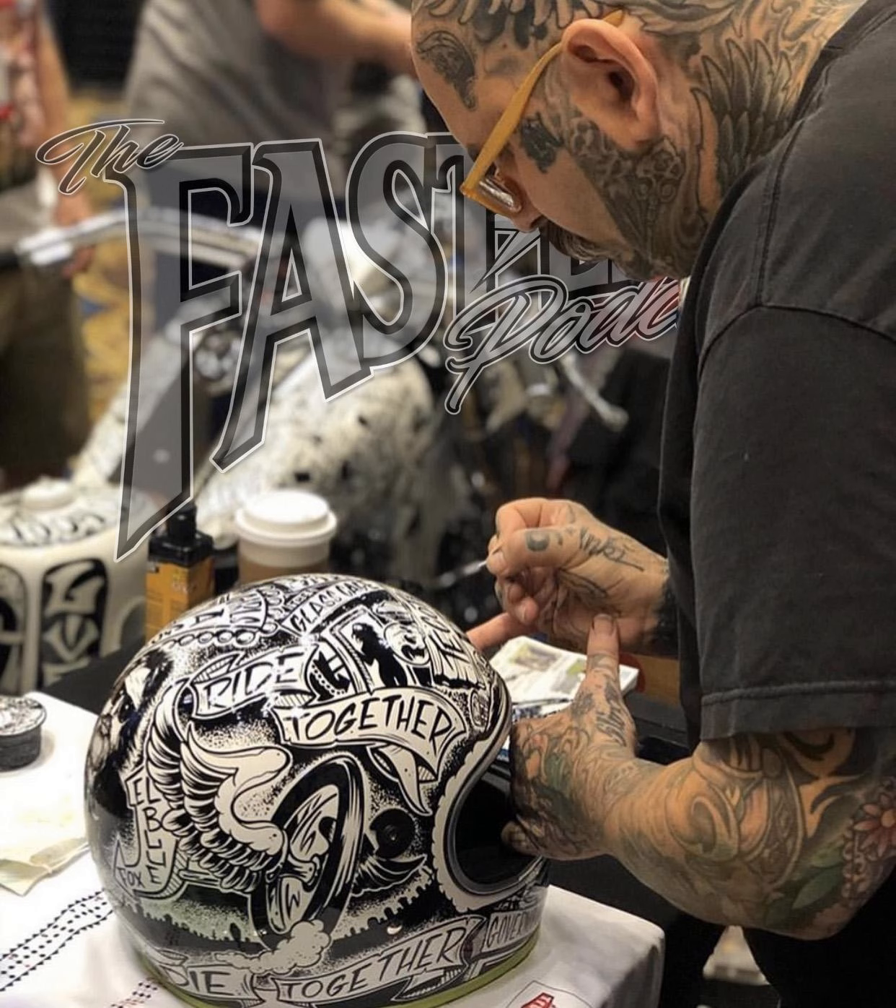I want to thank you, Darren, for sitting down and doing this. You're an amazing artist and a very humble guy, and I look up to you, man. Thank you for being who you are in this industry. And here it is, the first one from SEMA — Darren McKaig.